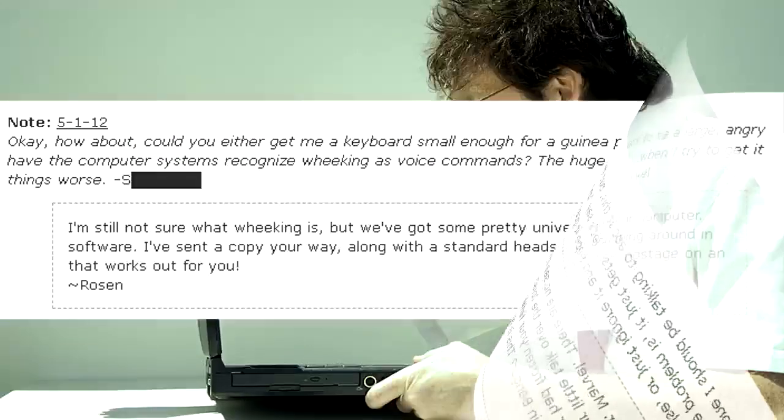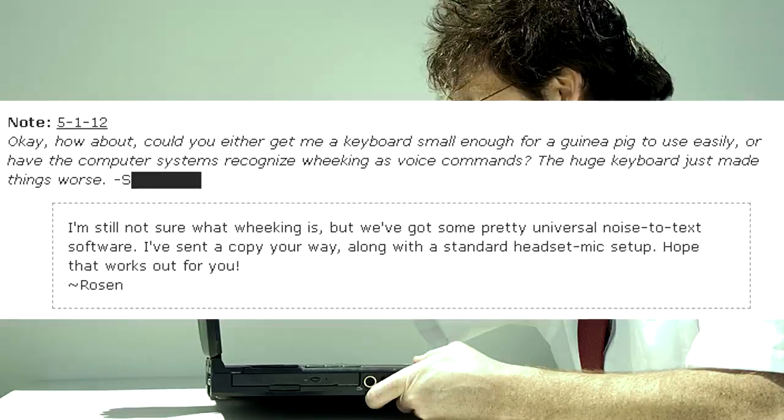Could you either get me a keyboard small enough for a guinea pig to use easily, or have the computer systems recognize wheeking as voice commands? The huge keyboard just made things worse. — I'm still not sure what wheeking is, but we've got some pretty universal noise-to-text software. I sent a copier away along with a standard headset mic setup. Hope that works out for you. — Rosen